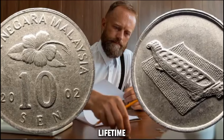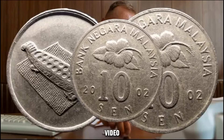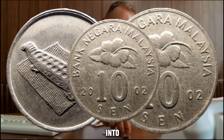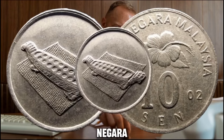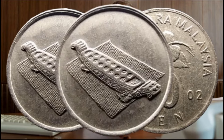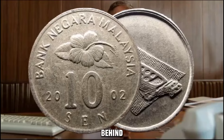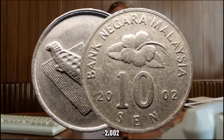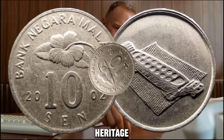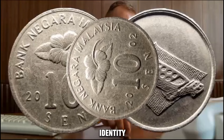Don't miss out on this once-in-a-lifetime discovery. Now we've got an exciting discovery to share with you. We'll be delving into the captivating story of the 2002 Bank Negara Malaysia 10 cents coin and exploring its remarkable value in today's market. Get ready to be amazed. The 2002 Bank Negara Malaysia 10 cents coin is a true testament to Malaysia's cultural and historical heritage, featuring intricate designs that symbolize the nation's identity and values.